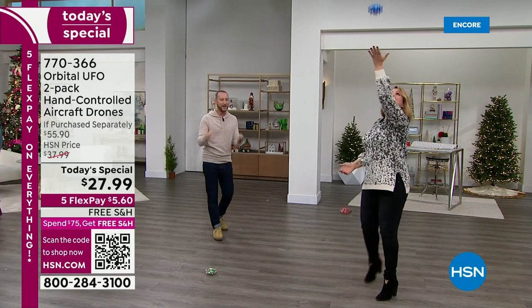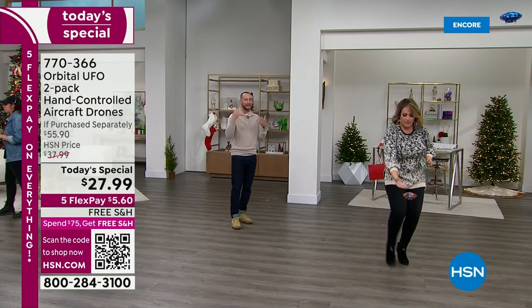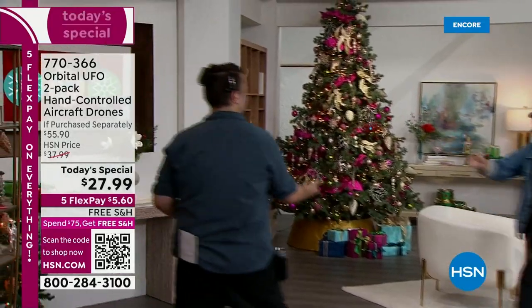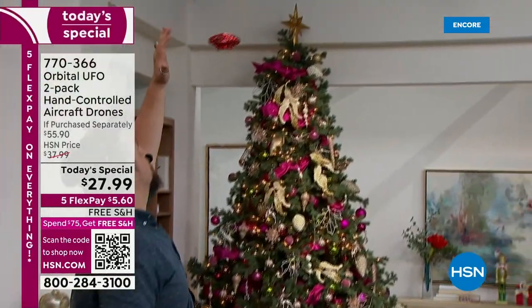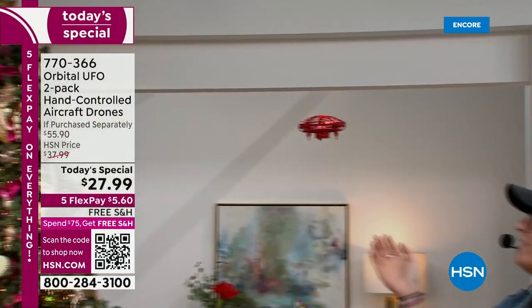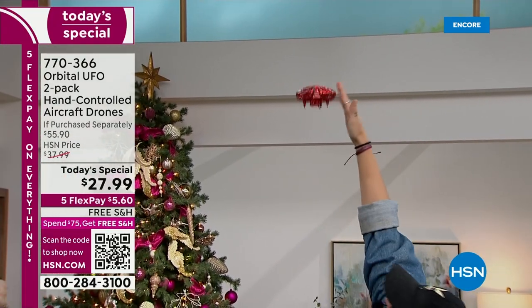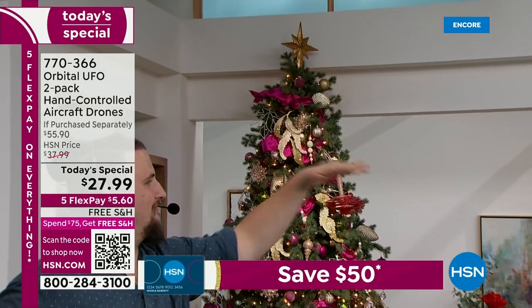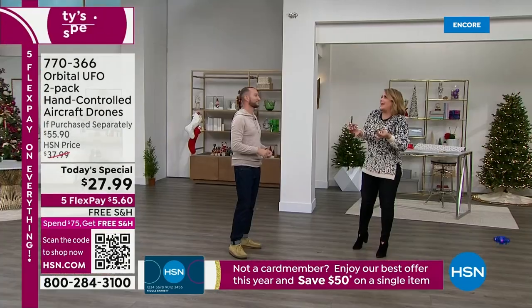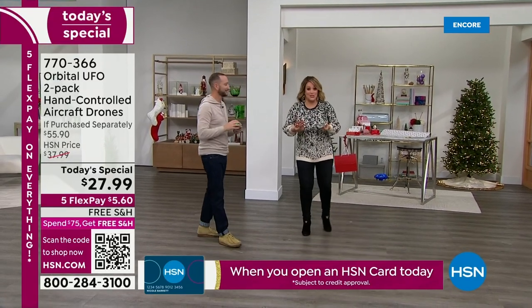It starts to integrate science into this — you can think about the gyroscopes. And that's the other thing about the value: there are LED lights, two infrared sensors, a gyroscope, and a rechargeable battery. Think about what you'd pay for any type of drone like this — certainly if you got one for this price you'd be so lucky. But it's two for this price today. When you play in the dark it's so much fun.